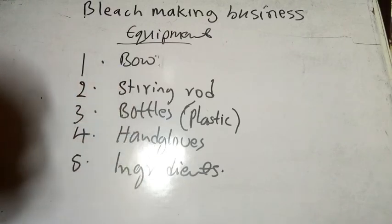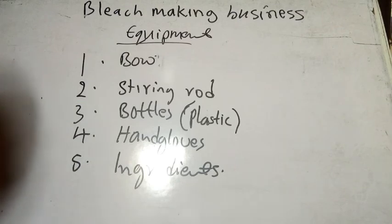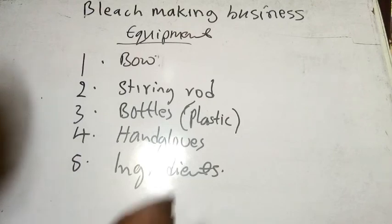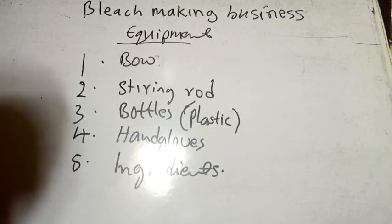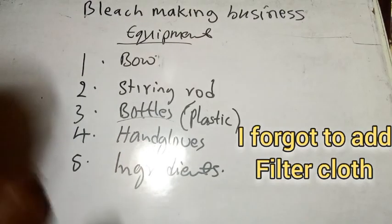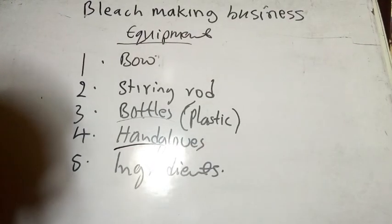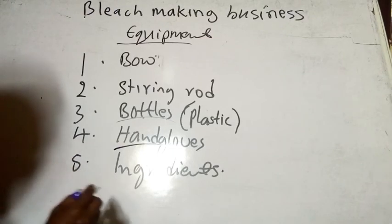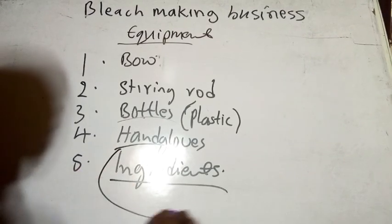Let's take a quick look at some of the things we need for this business. Number one is the bowl — it could be a wide basin, a bucket, or a drum — for mixing. Number two is the stirring rod, which will enable you to stir and mix the ingredients very well. We also need bottles for packaging, and another vital thing is hand gloves because some of the chemicals are corrosive.